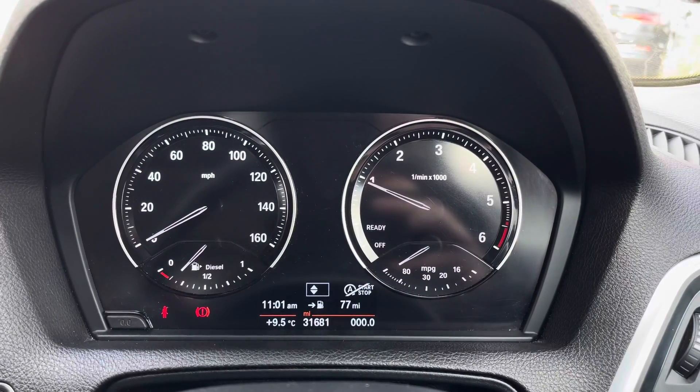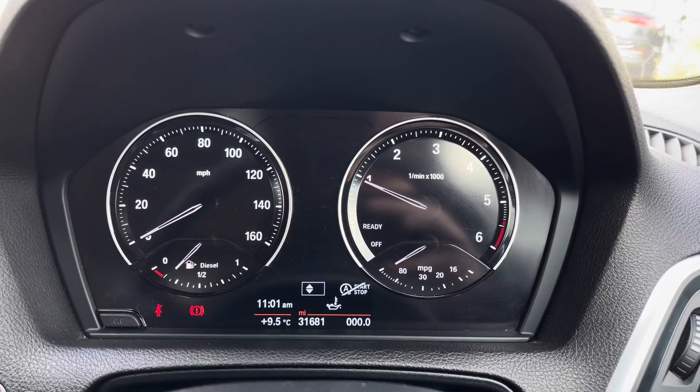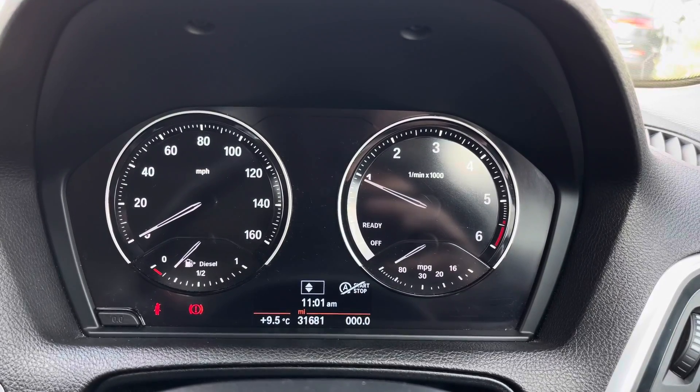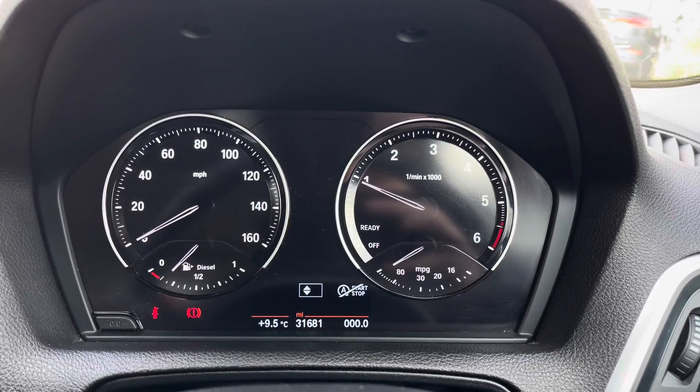You've got a display here in the instrument cluster which provides you with access to your average miles to the gallon, average speed, and there's even a digital speedometer. You can also see the remaining mileage you have left in your fuel tank.